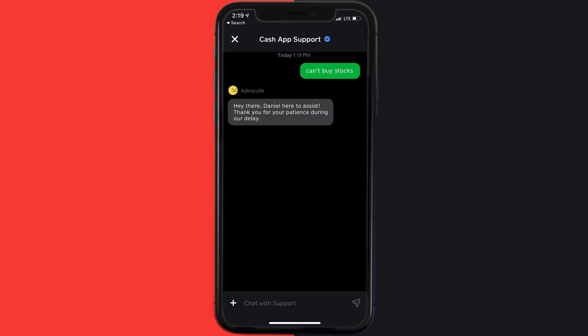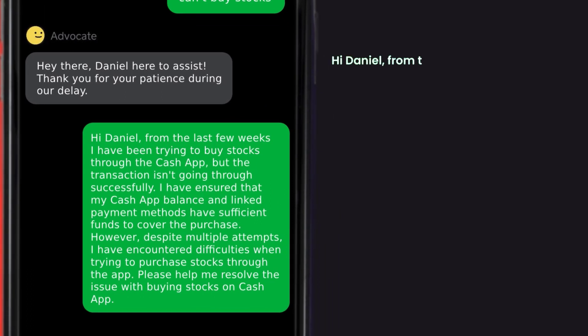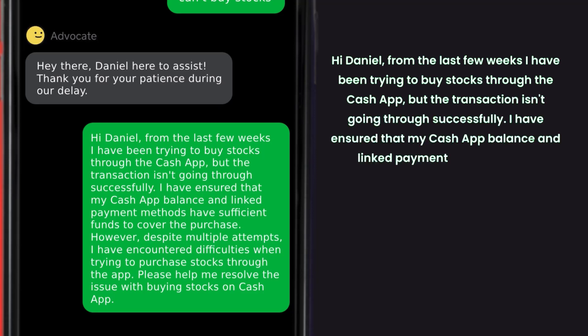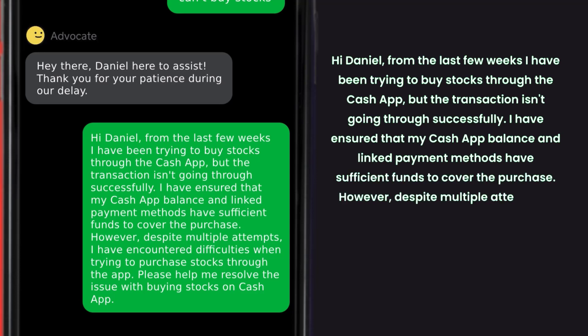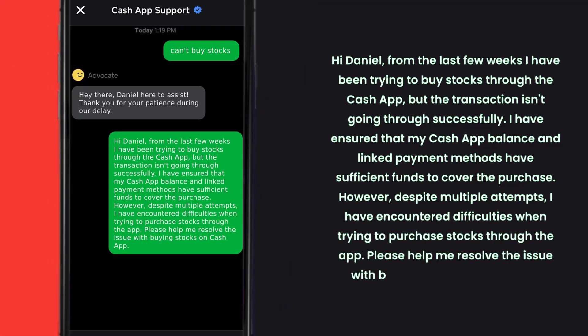Briefly explain the issue to the Cash App representative. You can type something along the lines of: 'Hi, from the last few weeks I have been trying to buy stocks through the Cash App but the transaction isn't going through successfully. I have ensured that my Cash App balance and linked payment methods have sufficient funds to cover the purchase, however despite multiple attempts I have encountered difficulties when trying to purchase stocks through the app.'